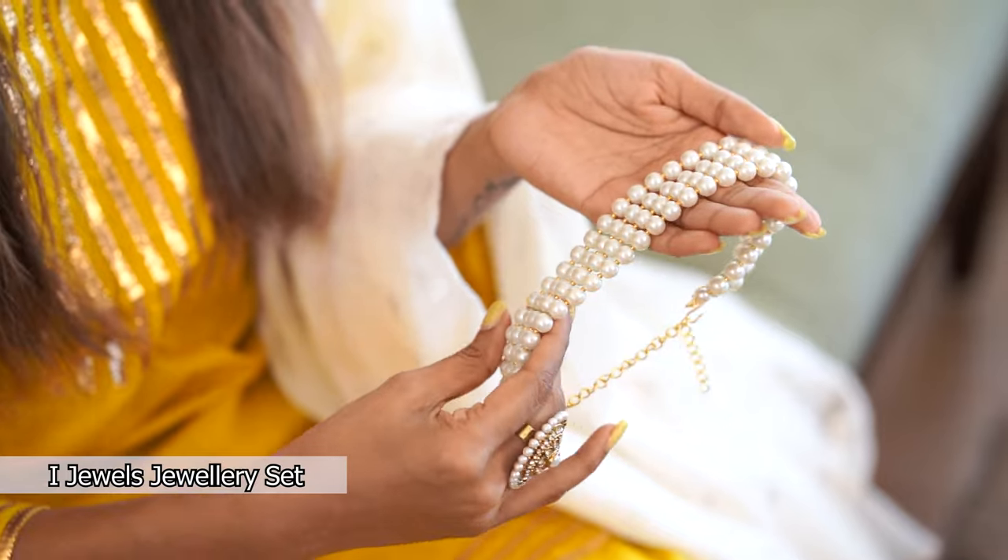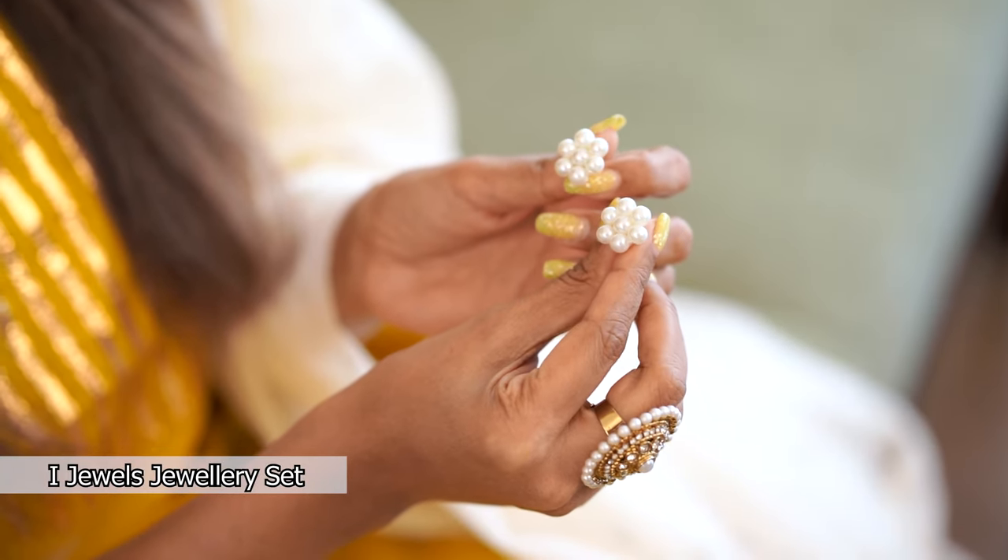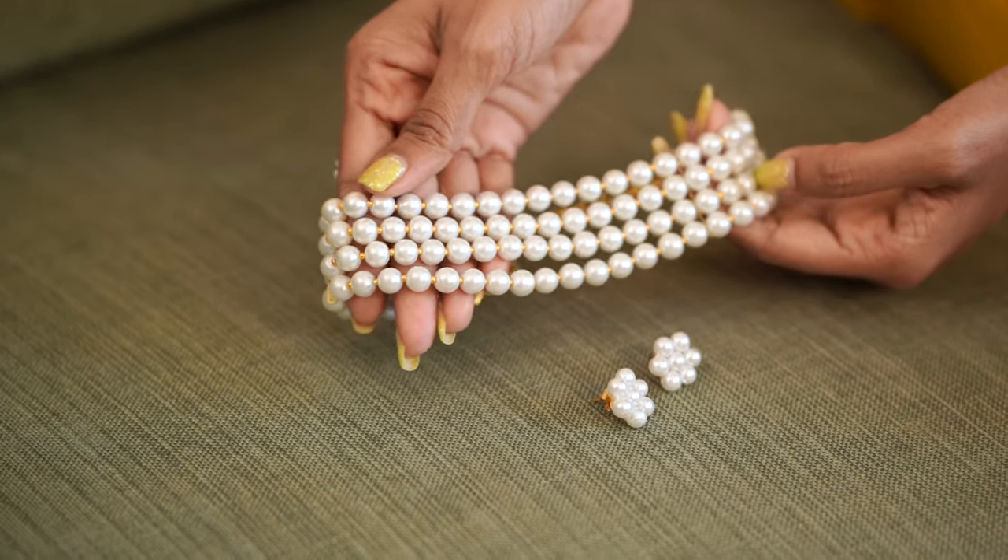These earrings were priced at 2999 and I got them for 549. I also picked out this jewelry set from IJewels — it's a white pearl beaded choker necklace and it comes with stud earrings. It looks so classy and will definitely make you a head turner at any wedding. You can easily style it with a suit, a saree, or even a lehenga. I got a huge discount on this one too — it was priced at 2499 and I got it for 379.